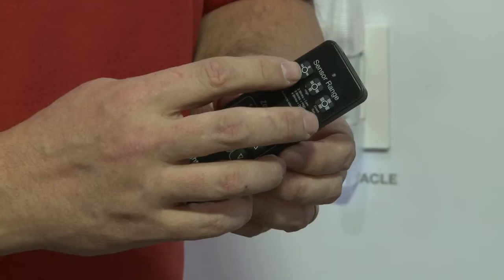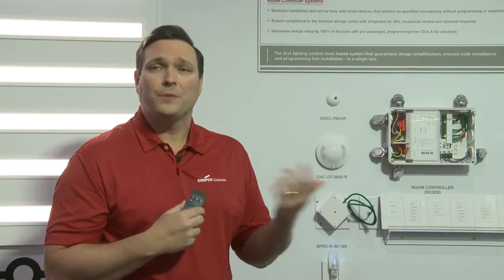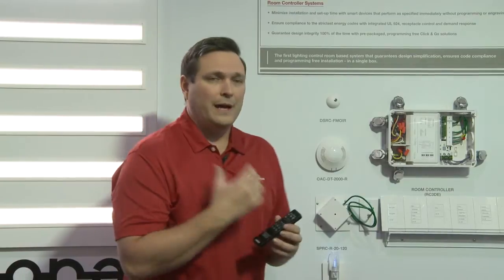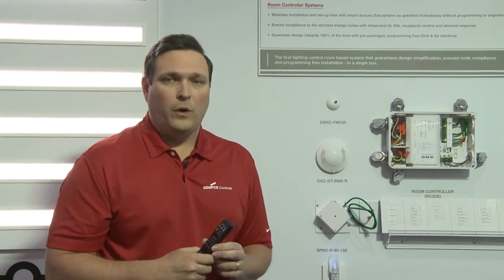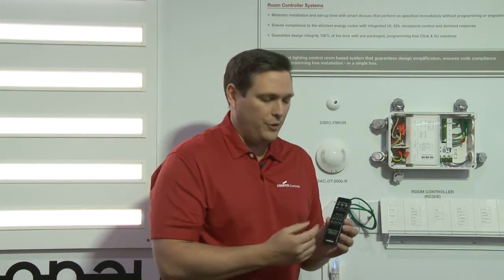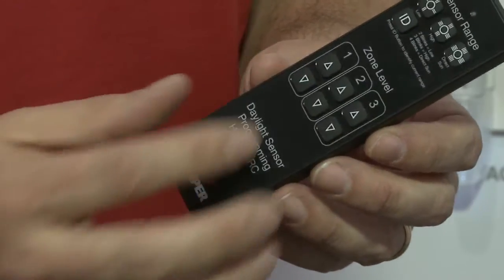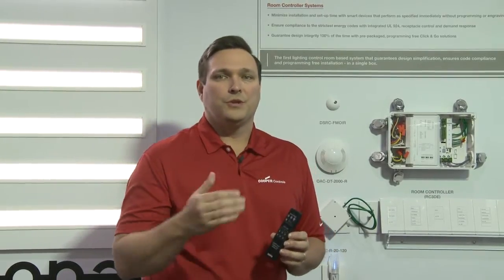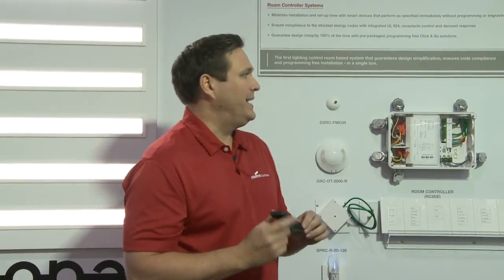If I wanted to change the range, I simply press the button and the Daylight Sensor will blink the appropriate number of times, which sets your range for your sensor placement. If I wanted to adjust a specific Daylighting Zone, we have three zones with a raise and lower button for each zone. All I have to do is hit the up or down button to adjust how the daylighting will react in that particular zone. Very easy to use and very easy to commission.